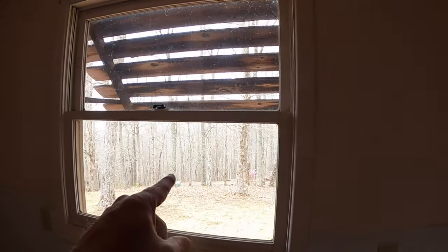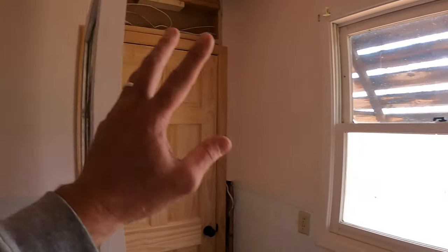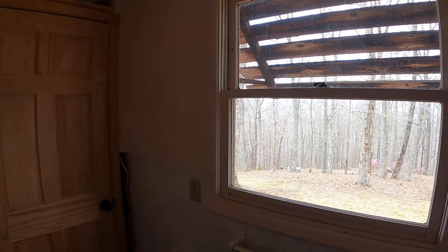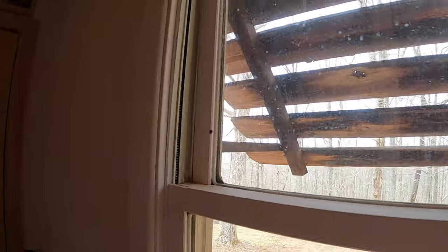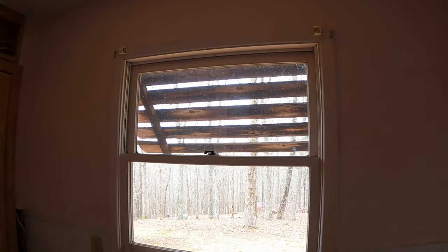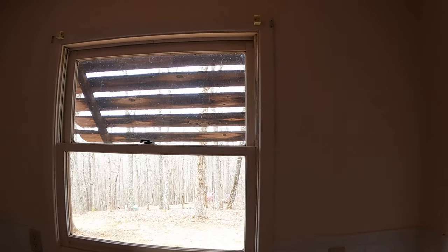They usually come in through a window facing west, and they usually come in on the south and western-facing sides where the sun hits. That's where I find them — I never find them on the north side of the house. We also had another home that had a problem with ladybugs; it wasn't on a mountain, it was just a big log cabin with a bunch of windows facing south, and they like to swarm those windows.